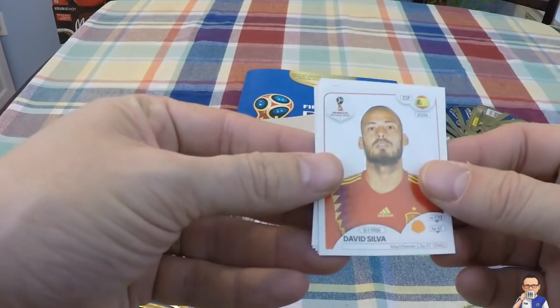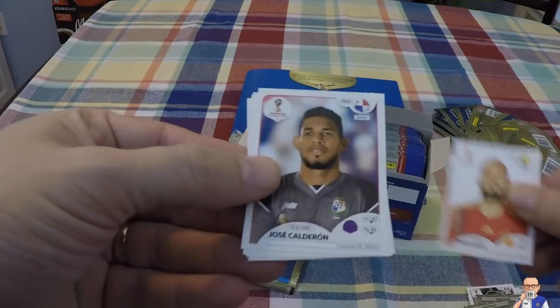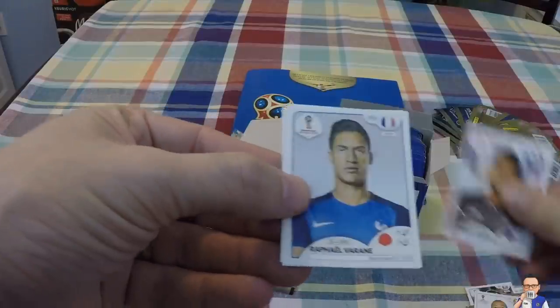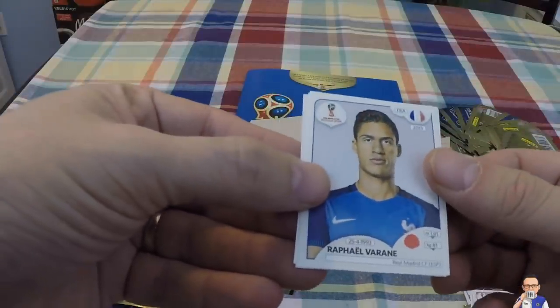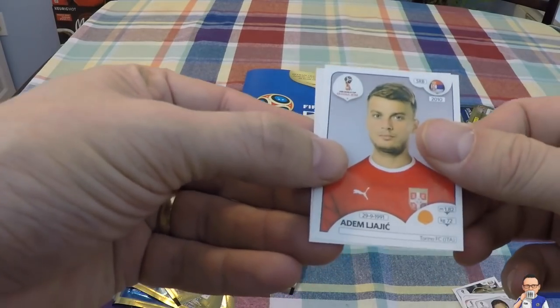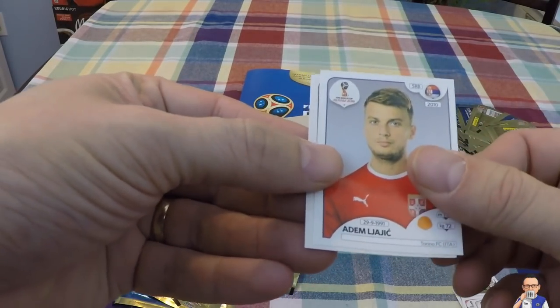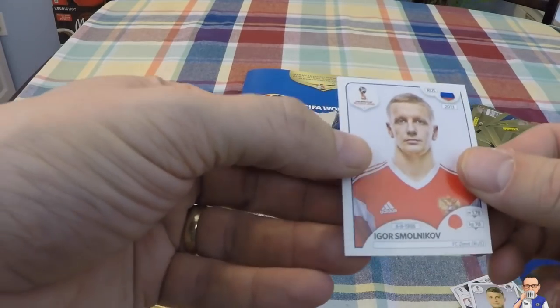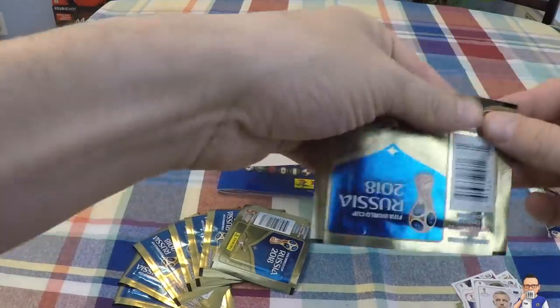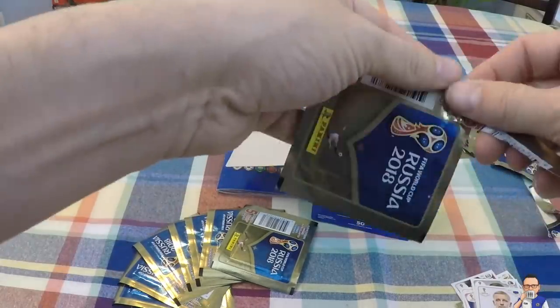David Silva for Manchester City and Spain. Jose Calderon for Panama. Raphael Varney for Real Madrid and France. Adam Lajajic for Torino and Serbia. And Igor Smolinkov for Zenit and Russia. We're flying, boys and girls.